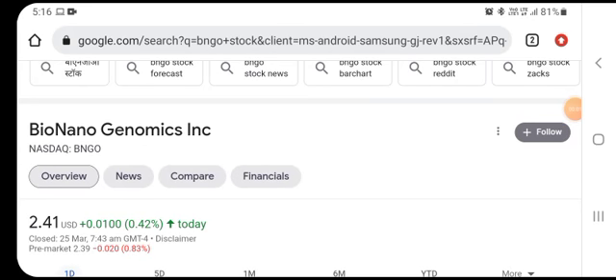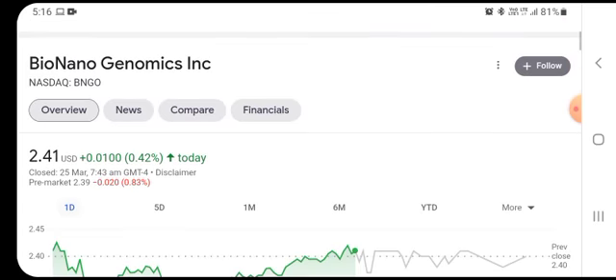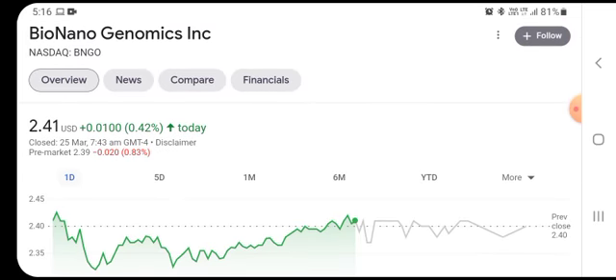Hello everybody and friends, welcome back to the YouTube channel. Today's video is going to focus on Bio Nano Genomics stock, or BNGO stock. It was trading at $2.41 with a positivity of 0.42% in the previous closing session.